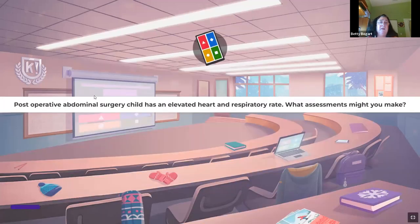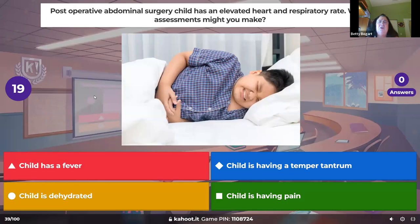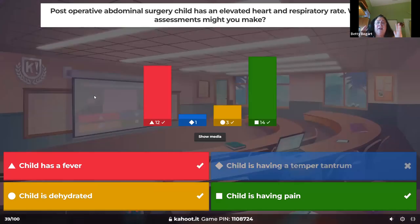A postoperative abdominal surgery child has an elevated heart rate and respiratory rate — what assessment might you make? When you see both heart rate and respiratory rate elevated, that is pain. Just heart rate alone could be dehydration or fever, but when you see both elevated together, it's pain. Doesn't mean I'm not checking intake and output, but it is pain — medicate them.